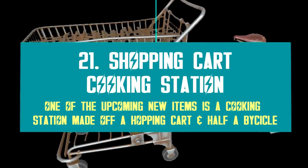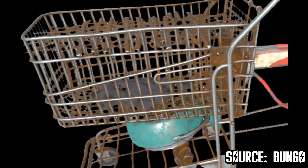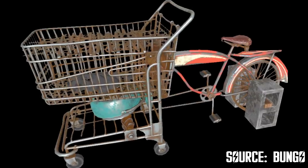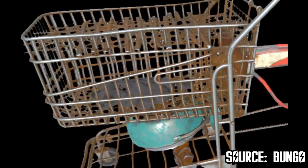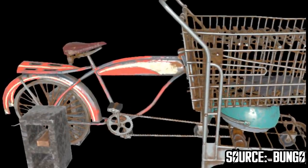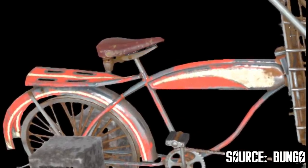Another very interesting item on the way is this cooking station skin, which fits the wasteland lifestyle in perfection. I think this is a genius creation, because it looks like something we would come up with if we had to survive just with old world scraps. This cooking station is made with half a bicycle and a shopping cart — and the cooking stove is right below the cart. Over the basket is the cooking space, and there's even some sort of grid for grilling purposes at the top. I'm not sure where your character will sit, but I would risk to say it's right at the bicycle seat. It's going to be really fun to cook once this item is live.